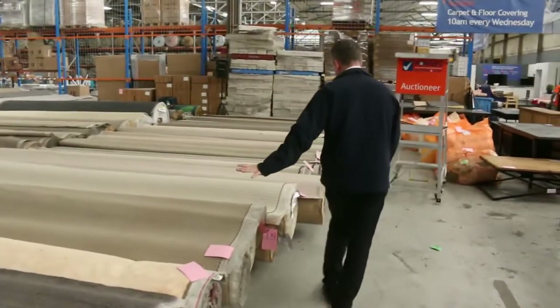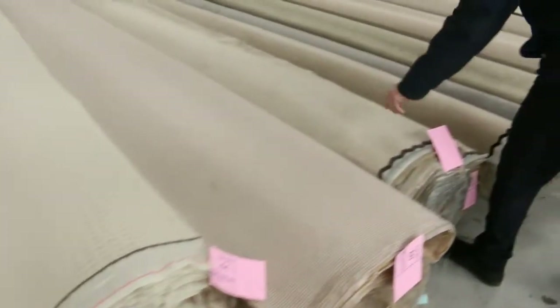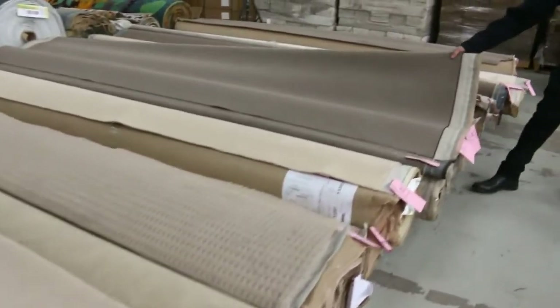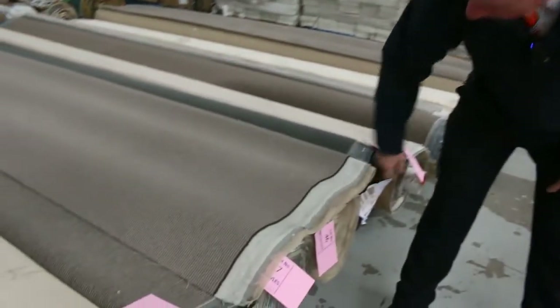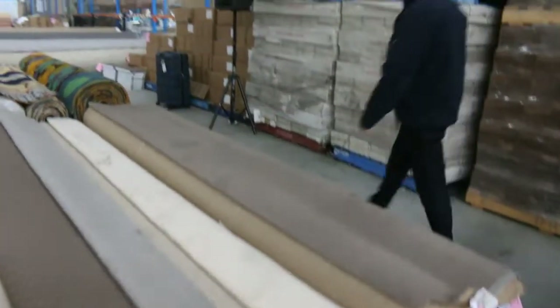Moving on to the mid-size rolls now — these are the rolls around about 10 to 15 metres. You've got plenty of loop piles, some beautiful quality solution nylon plush pile, and those nice tawny brown colours. Good hard-wearing serviceable carpets, these loop piles. There's a good combination here — looks like two rolls of the same product, giving you probably around 20 metres. That'll probably sell for $25 to $30, and quite a few similar to that to get through.